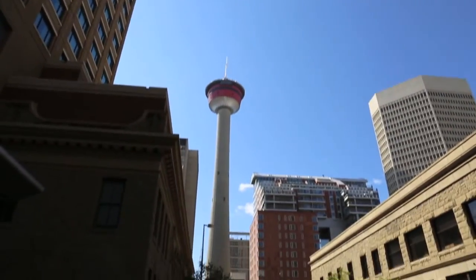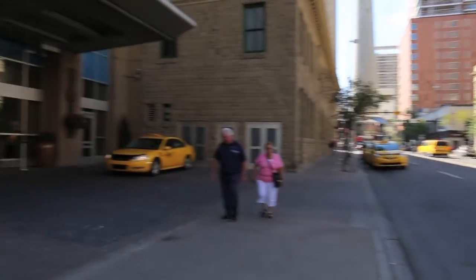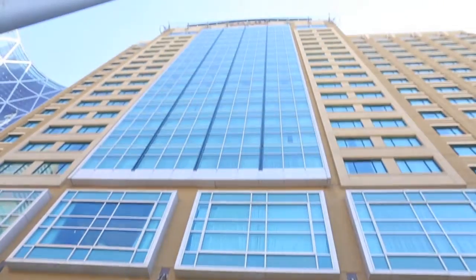I just arrived in Calgary and there's the tower to the left. I'll be staying at the Hyatt Regency, which is one of the most lovely hotels in the city, with beautiful views of the blue skies today.